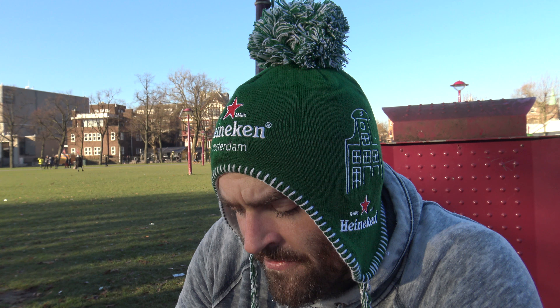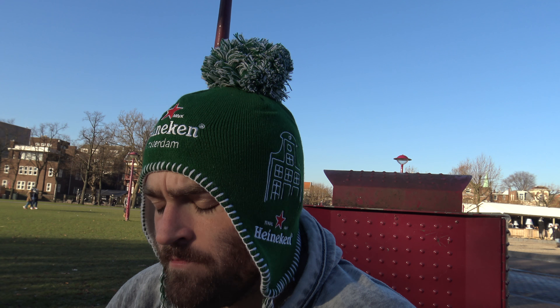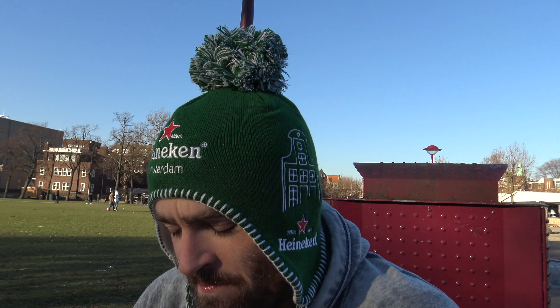Oh, that is delicious. Does it taste like an IPA? It's like the perfect mixture of a Belgian golden ale mixed with all the hoppiness of an IPA. It's absolutely delicious. It's unmistakably Belgian.